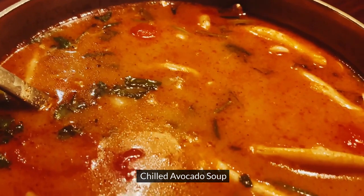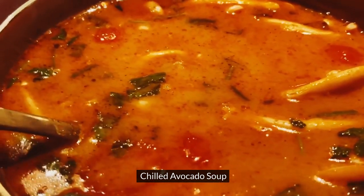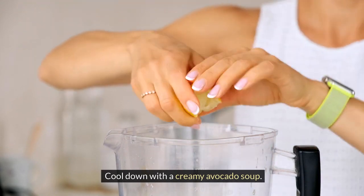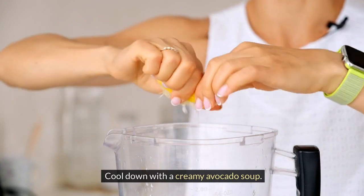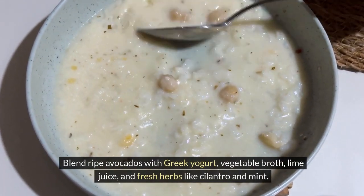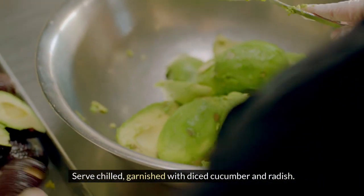10. Chilled Avocado Soup. Cool down with a creamy avocado soup. Blend ripe avocados with Greek yogurt, vegetable broth, lime juice, and fresh herbs like cilantro and mint. Serve chilled, garnished with diced cucumber and radish.